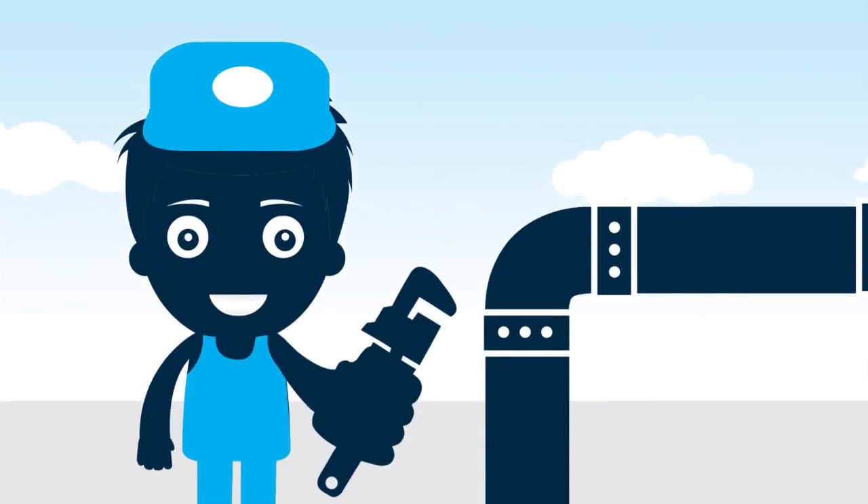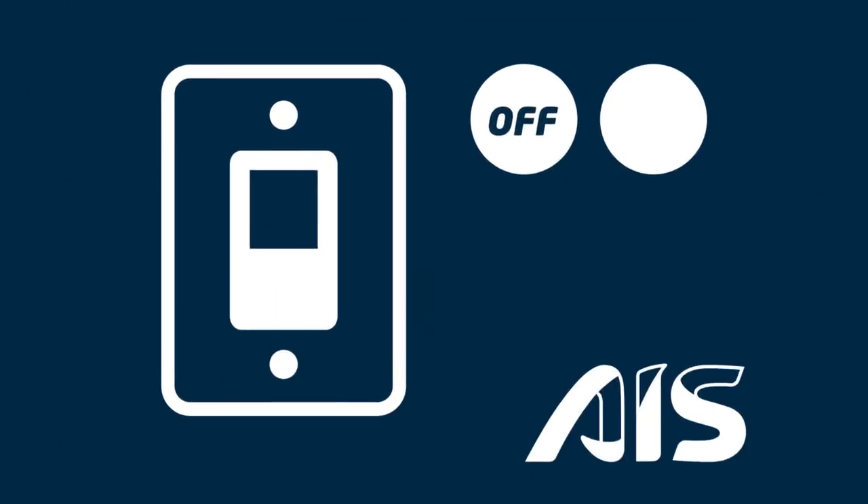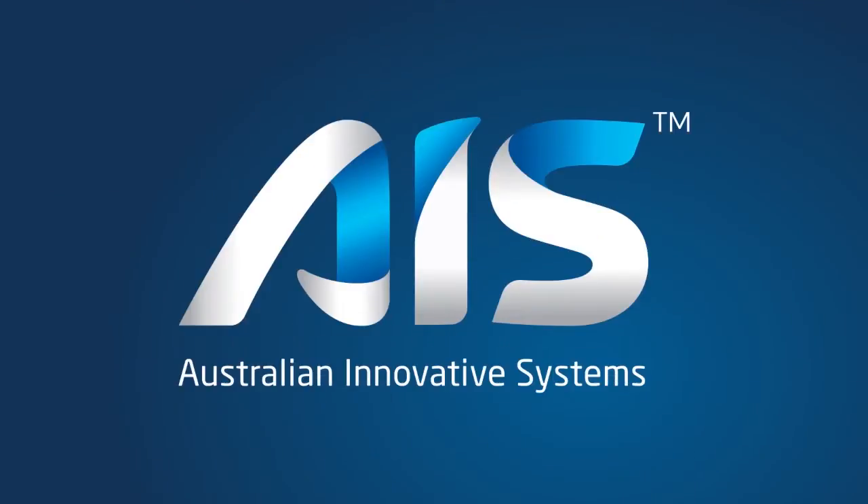Best of all, our pre-tested systems are easy to install and operate. Simply plumb in and switch on. Millions of litres of water in indoor and outdoor municipal pools, theme parks, aquatic facilities, resorts and hotels are kept clean and safe with AIS systems.